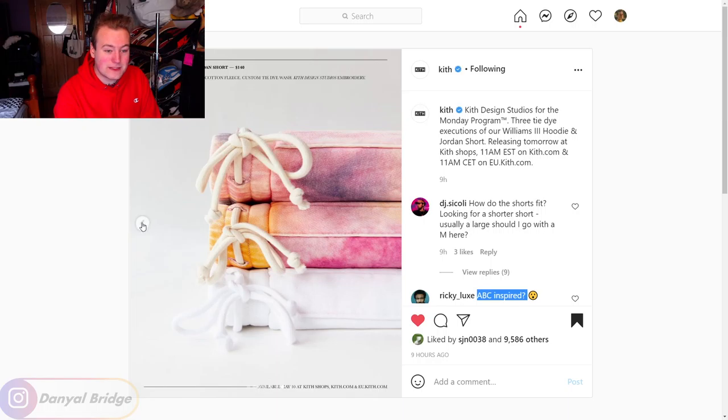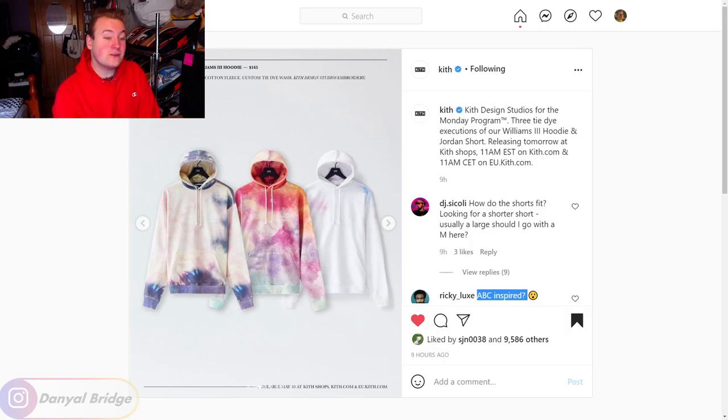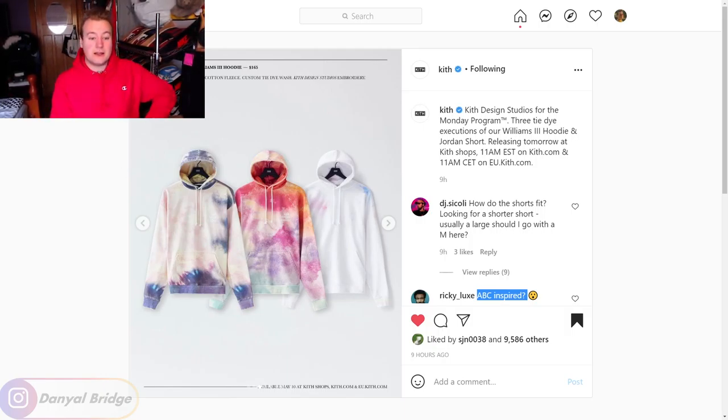Will I be picking up any of these pieces from this Monday program? I don't think so — I'll probably skip this one. I don't usually cop a lot of Kith pieces; I just like covering them on the channel. To celebrate Kith's new Design Studios I'm pretty happy with it, and I'm interested to see what they do with this sub-label going forward — whether they introduce dyed pieces in seasonal collections or keep releases to Monday programs. I think it's a good way to kick it off. Let me know if you're picking anything up or whether you want to see what Kith Design Studios does further down the line.